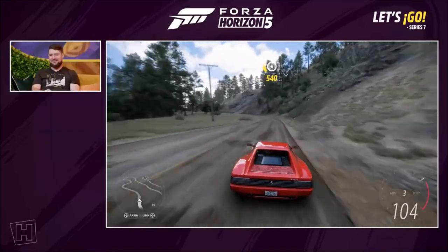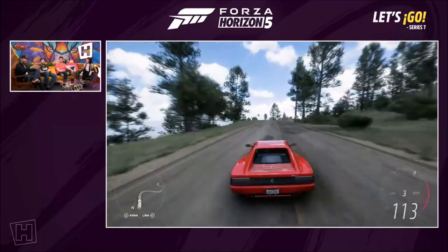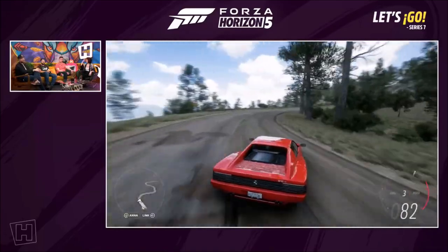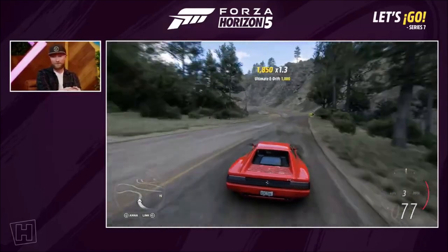It's funny you mentioned the neon as well, because you've got those shipping containers in the Event Lab. Shout out to all the creators out there — this is the perfect photo opportunity to have this car with neon lights anywhere you want. I look forward to seeing those on next month's show.